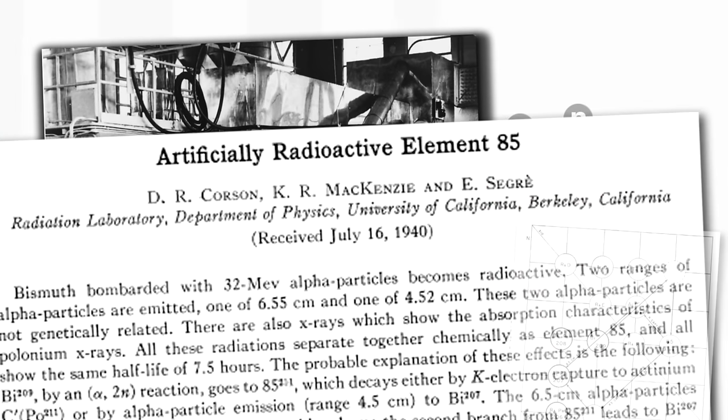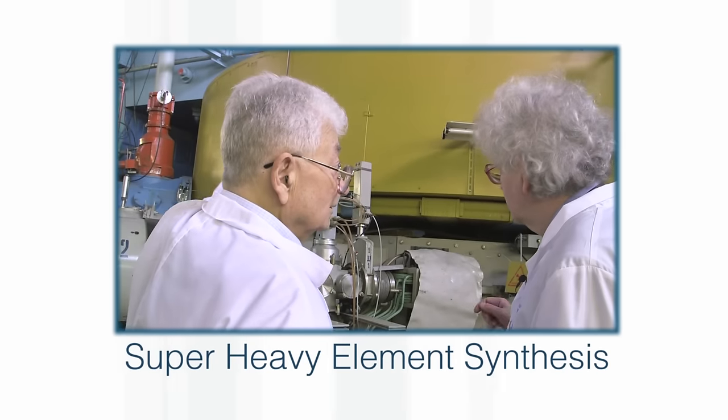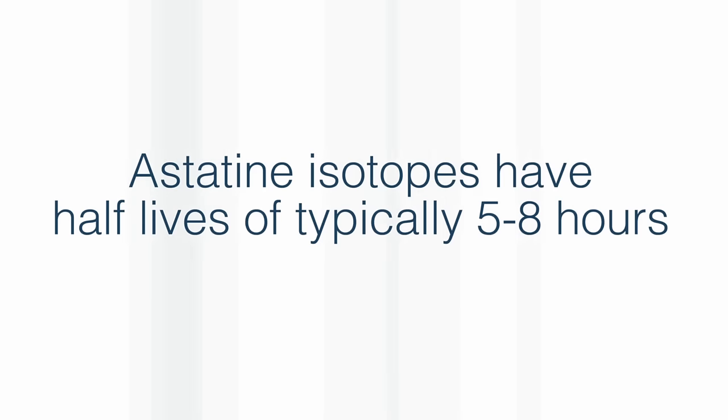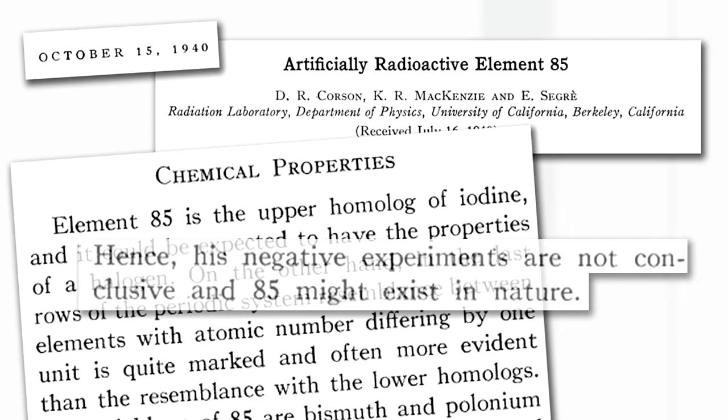This is similar to the more modern approach which has been used for the super heavy elements, but astatine is much more stable than those. So once you made an atom, it didn't decay immediately, and you could build up modest quantities of astatine — but not nearly enough to actually see any of the solid material. After astatine had been discovered, or synthesized, it was then discovered in trace amounts in minerals. Once you know the emission signature of the radioactive particles coming out from its decay, you can detect that emission elsewhere.